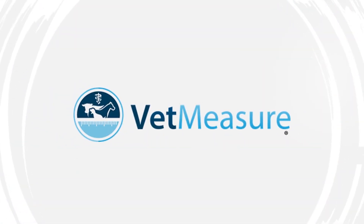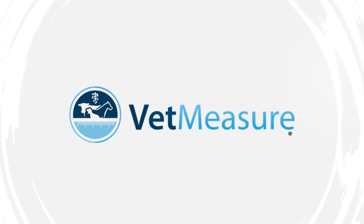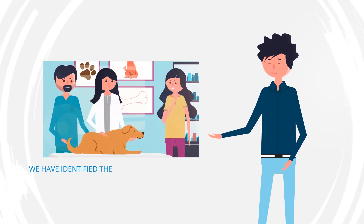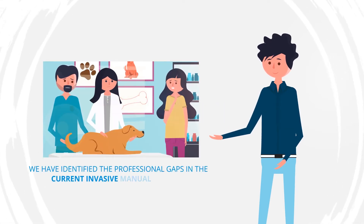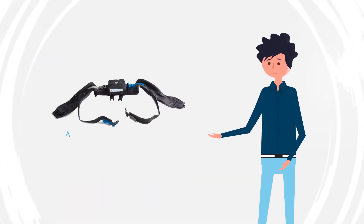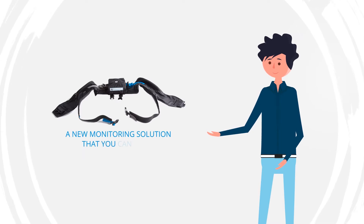At VetMeasure, we're passionate about getting to the bottom of this. With years of research and practice, we have identified the professional gaps in the current invasive manual systems, and are delighted to introduce you to a new monitoring solution that you can trust.